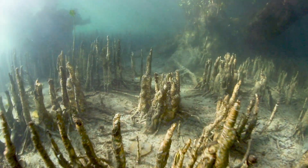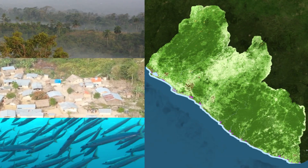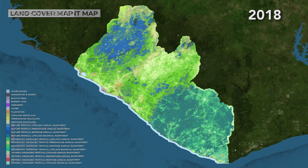The first step to do that is to combine where we expect these potential ecosystems to occur with the actual known land cover that NASA has produced, to come up with that final map of ecosystem extent.